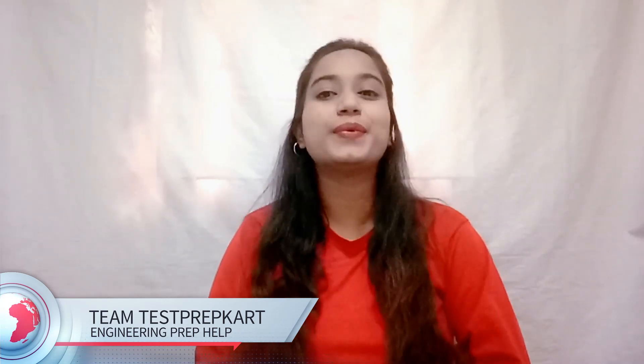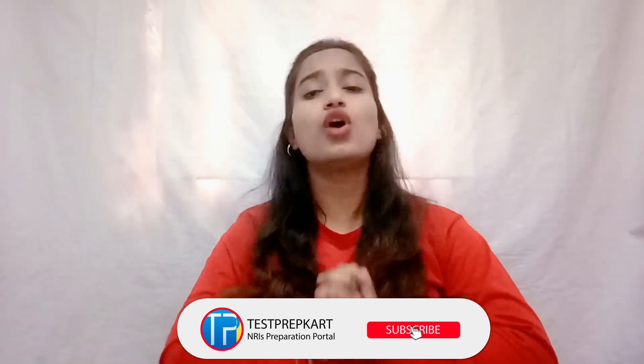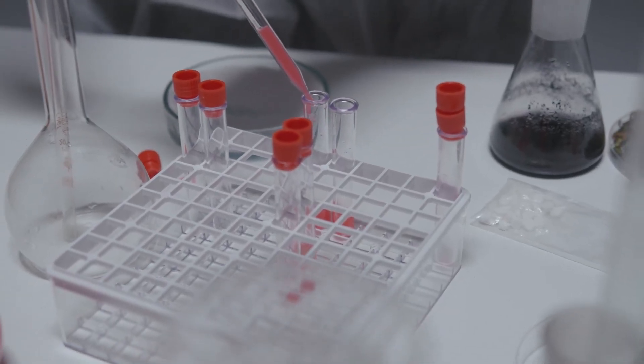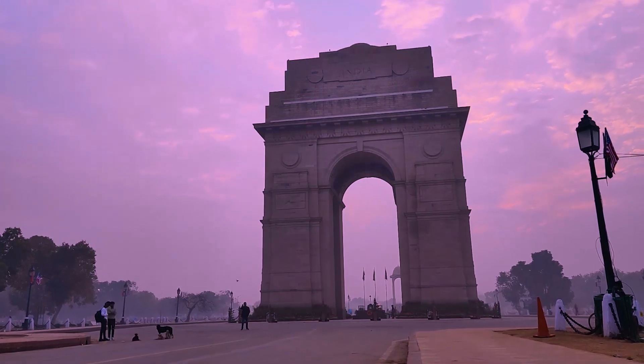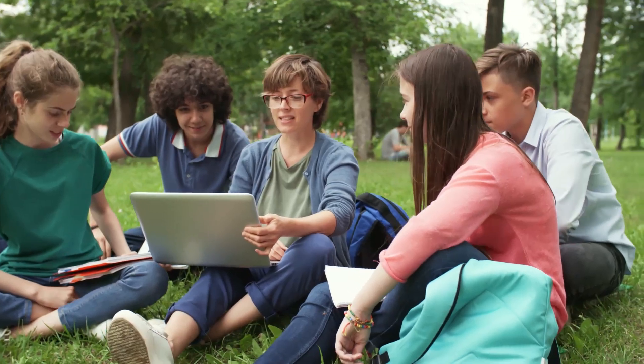Hello and welcome back to Test Prep Card. We are back again with another interesting branch of engineering and today we will discuss about biochemical engineering. If you are new to our channel, quickly go and subscribe because we have a lot of topics and information of your interest. Coming back to biochemical engineering — many of you might have heard little about this branch, or many are not even aware of it, because right now this branch is not that well established in India, but in the coming years it has a very bright future.